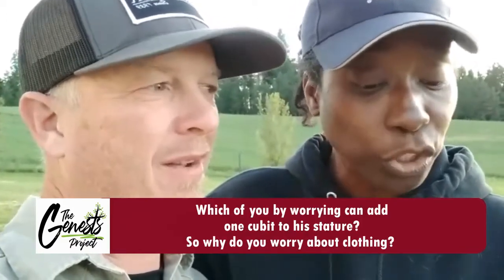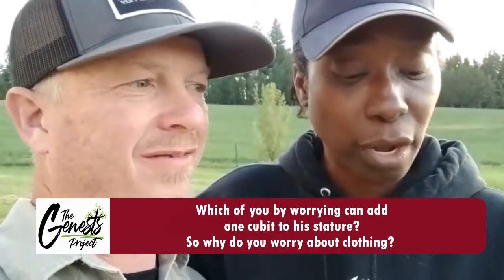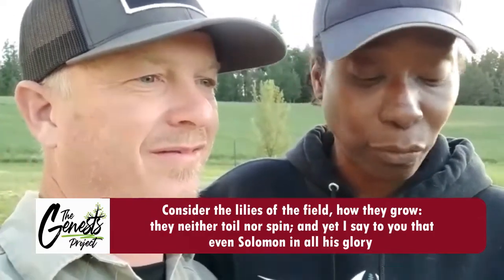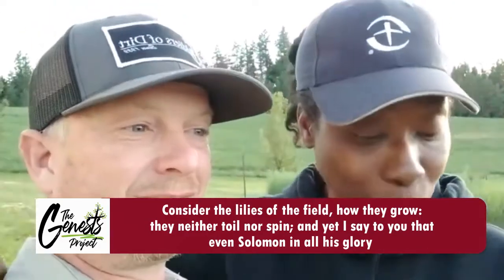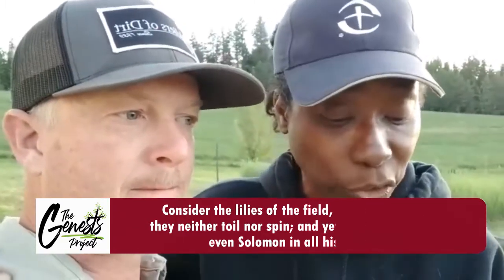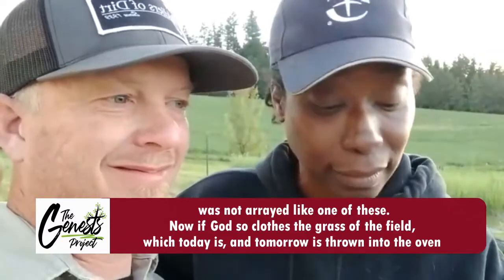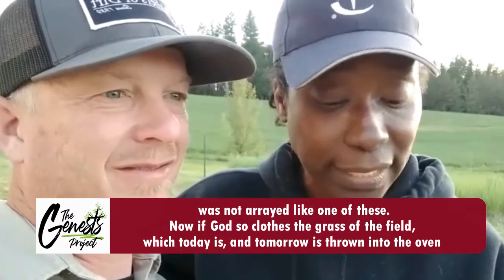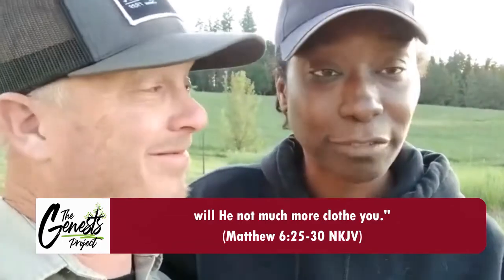Which of you by worry can add one cubit to his stature? Then verse 28 goes on to say: 'So why do you worry about clothing? Consider the lilies of the field, how they grow' — we just saw lilies there, and we saw the peonies and the roses. 'They neither toil nor spin, and yet I say to you, even Solomon in all his glory was not arrayed like one of these. Now if God so clothes the grass of the field, which today is and tomorrow is thrown into the oven, will he not much more clothe you?' That is a reminder for us all.